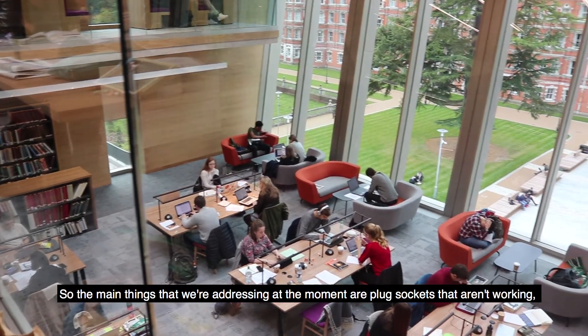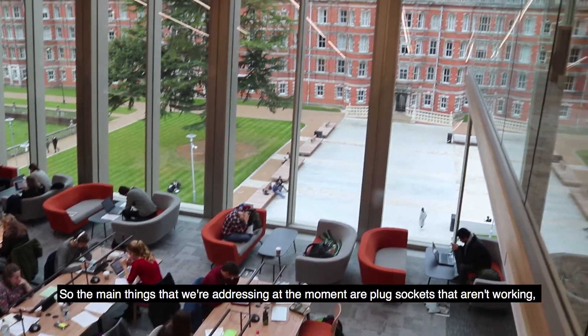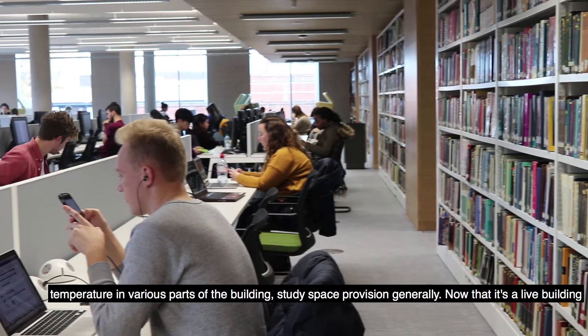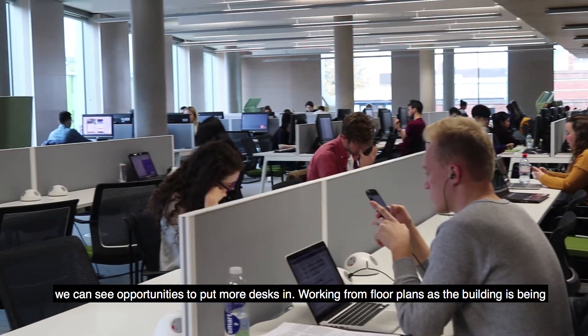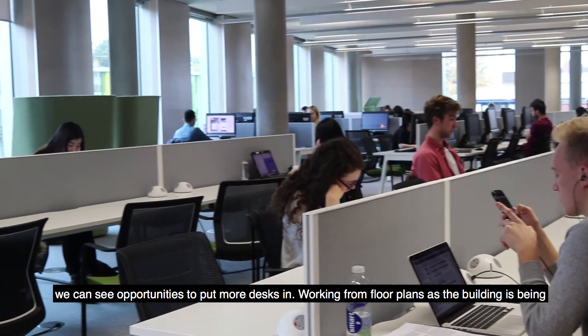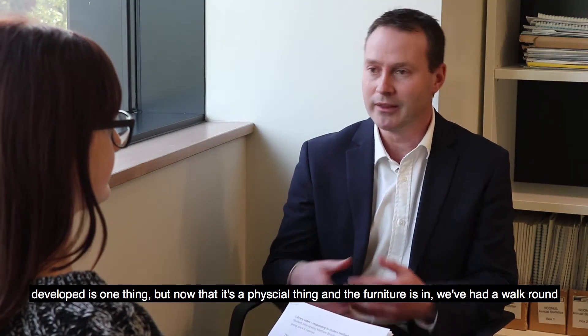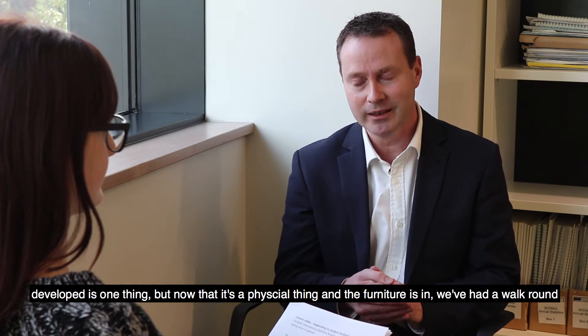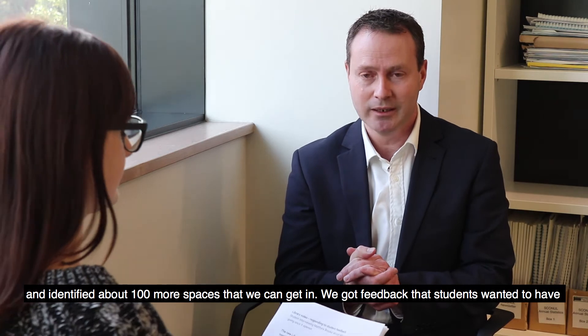The main things that we're addressing at the moment are plug sockets that aren't working, temperature in various parts of the building, and study space provision generally. Now that it's a live building we can see opportunities to put more desks in. Working from floor plans as the building is being developed is one thing, but now that it's a physical thing and furniture's in, we've had a walk around and identified about a hundred more spaces that we can get in.